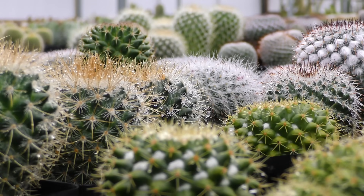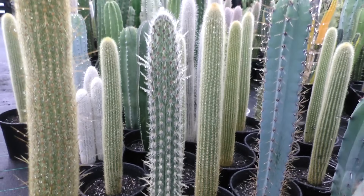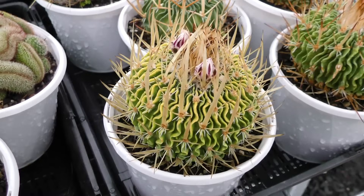Cacti come in all shapes and sizes. Many are column-shaped, or barrel-shaped, or spherical.